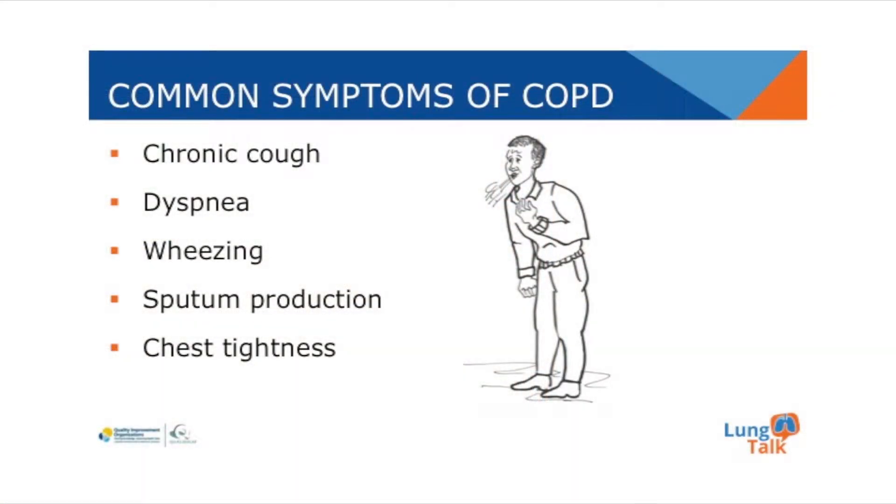The common symptoms of COPD include chronic cough, dyspnea, wheezing, sputum production, and chest tightness.